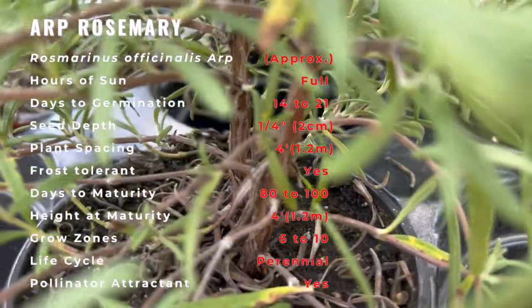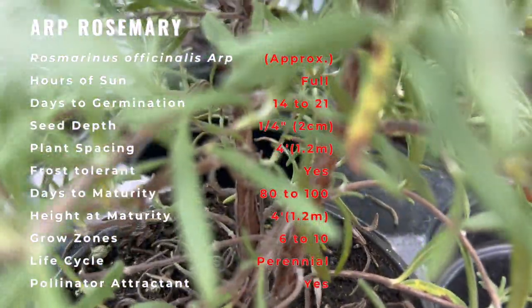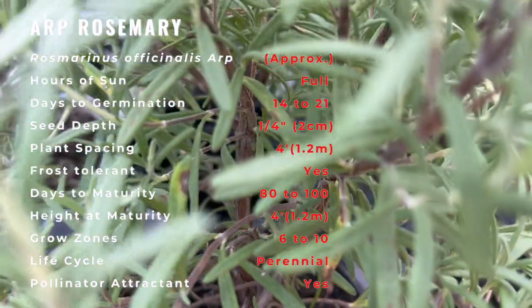Rosemary plants do best in bright light to full sun and well-drained soil. The soil should be kept moist, but good drainage is necessary.